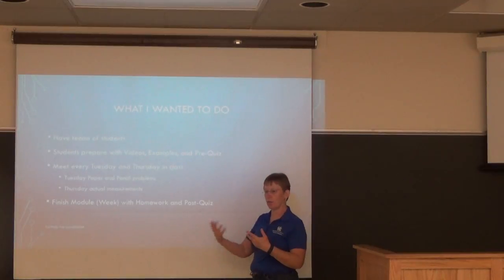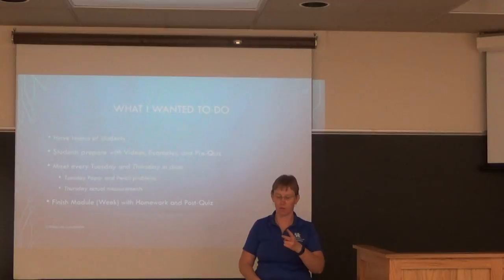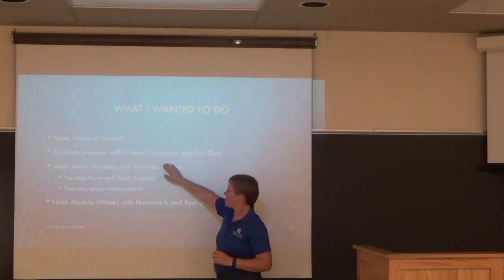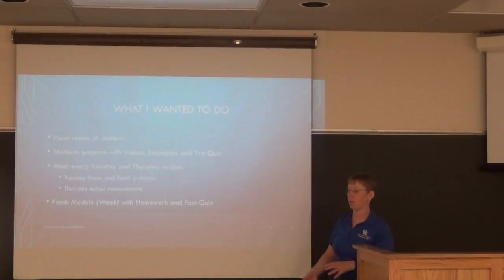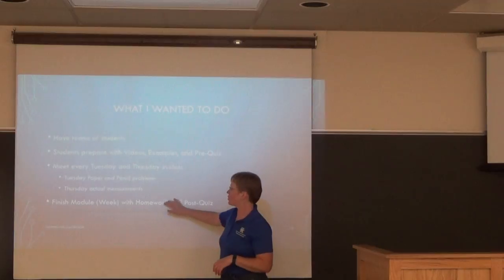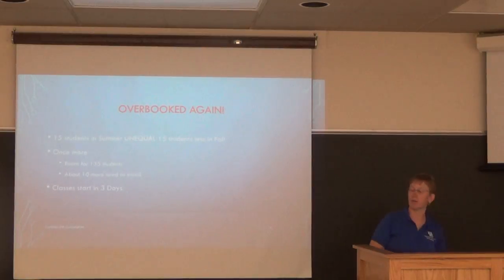I meet every Tuesday and Thursday — I've had that same 12:30 schedule since 2005. The original idea was Tuesday for paper-and-pencil problems and Thursday for hands-on measurements related to the topic. Then after the module they'd finish with homework and a post-quiz.